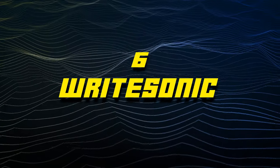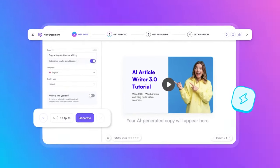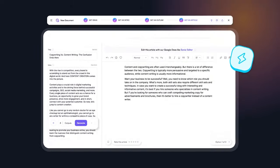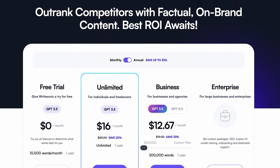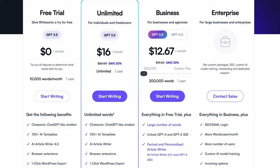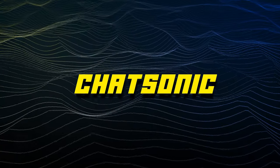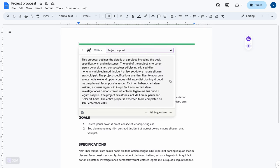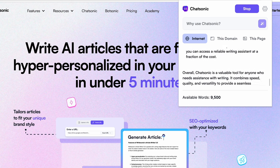Moving on to number six, WriteSonic is a best-in-class AI tool that excels at writing emails and Twitter threads, and it's a lot cheaper than some of the other platforms I'm covering today. It might even have the best value out of all the tools on this list because it's free for the life plan, which lets you write 10,000 words a month. WriteSonic's AI extension is called Chatsonic, which is like ChatGPT on steroids — not only does Chatsonic use the same data set as ChatGPT, it also uses data from Google Search to get up-to-date info.